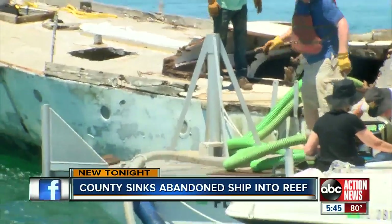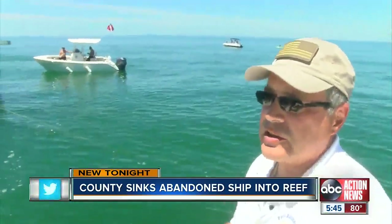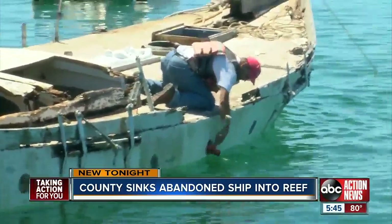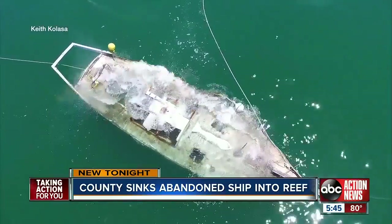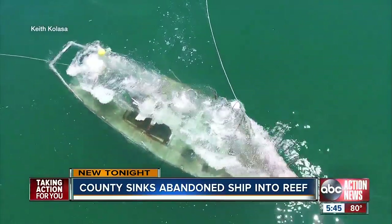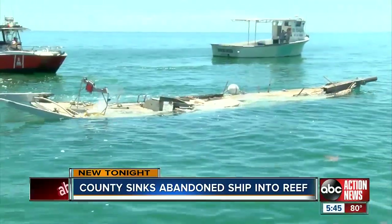A pump is used to fill the boat with water. If you can imagine being in a bathtub and pulling the drain plug. And two years of preparation leading up to this one moment. In Hernando County, Wendy Lane, ABC Action News.